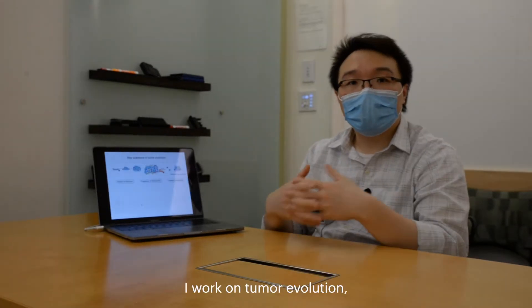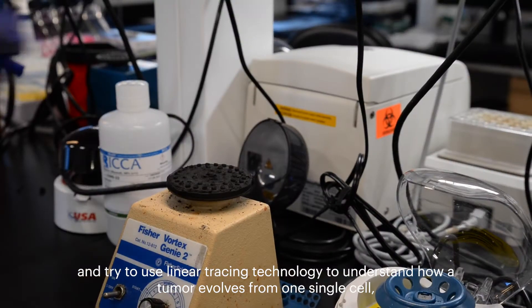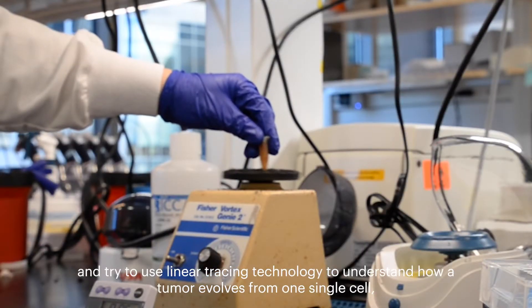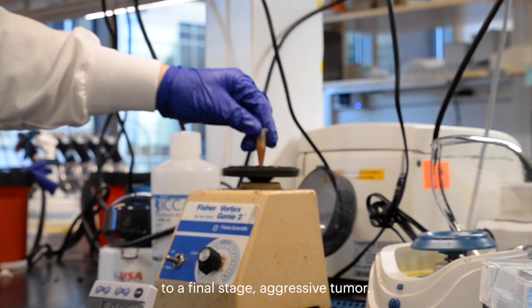Hi, I'm Dian Yang. I'm a postdoc in the Weissman lab. I work on tumor evolution, and try to use lineage tracing technology to understand how a tumor evolves from one single cell to a final stage like aggressive tumor.